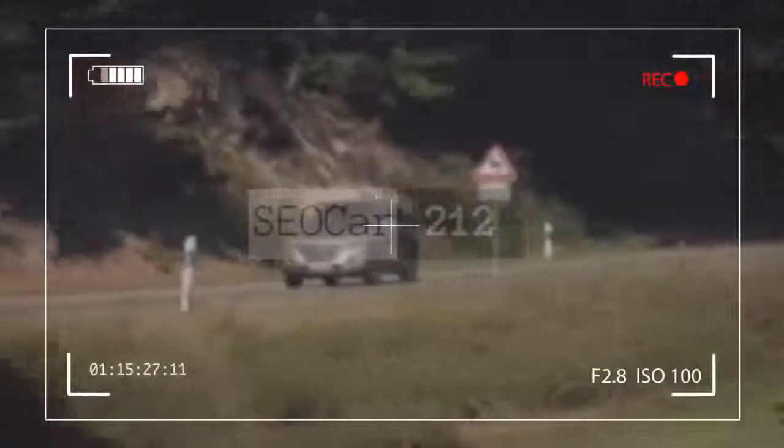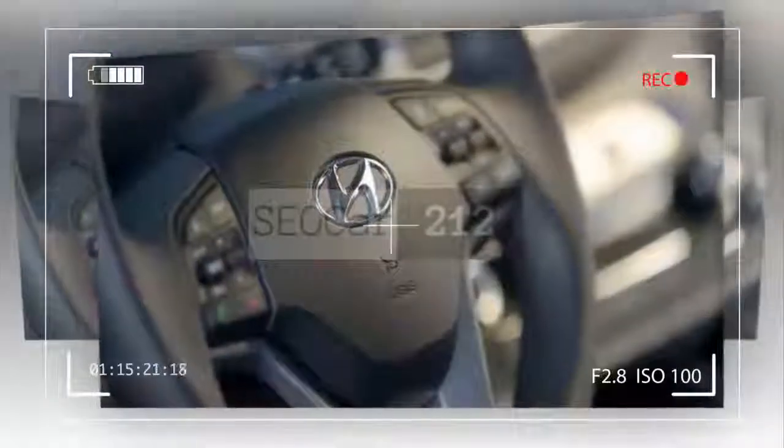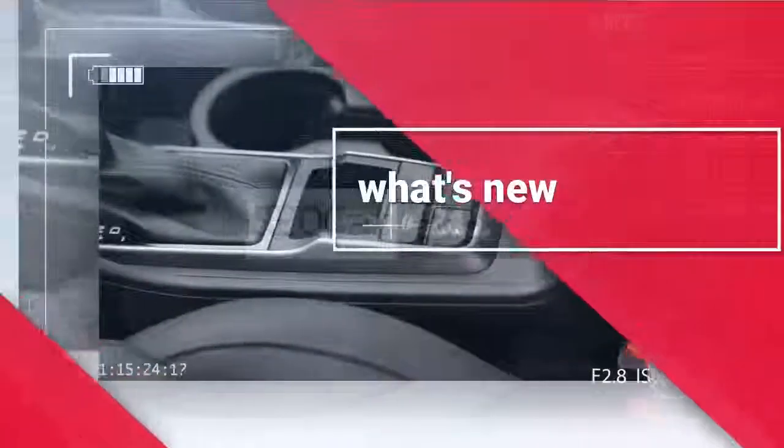On the downside, the 2018 Tucson comes up a little short in the going-the-extra-mile department. It's a bit bland to drive, especially with the base engine, and the interior design isn't as luxurious as that of some rivals. Overall, though, we think the Tucson is a smart pick for a small crossover SUV.